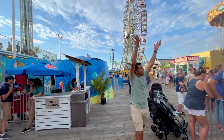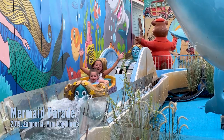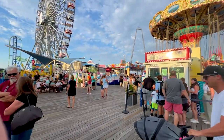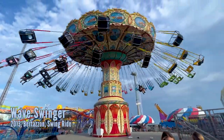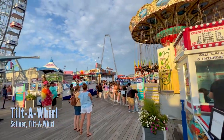Then we have the Mermaid Parade, which is a mini little log flume — very cute for the little kids, though adults are not allowed on this one. Behind this ticket booth there's a wave swinger attraction, and a classic tilt-a-whirl.